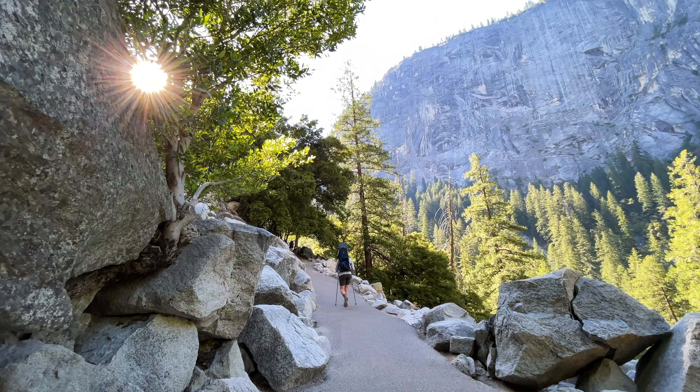That is the regular trail — that's the Mist Trail up to Vernal and then up to Nevada. And this is the John Muir Trail, and of course we're taking the John Muir Trail — it's the harder route. But this trail offers some great scenery which you'll see coming up in this video, so stay tuned.